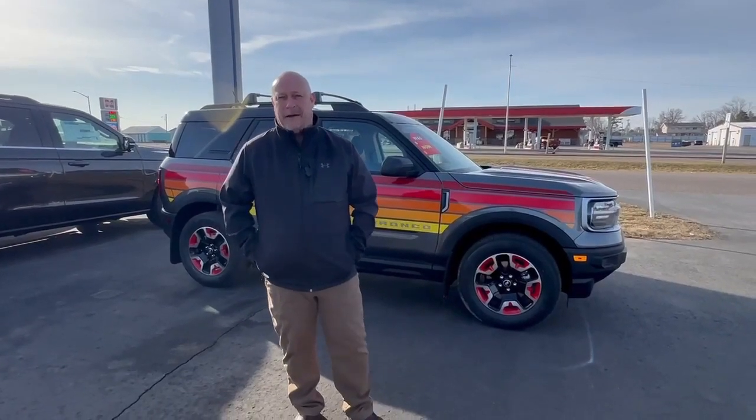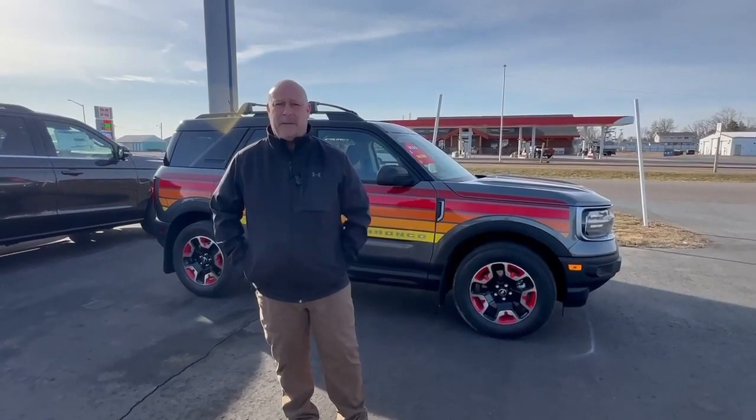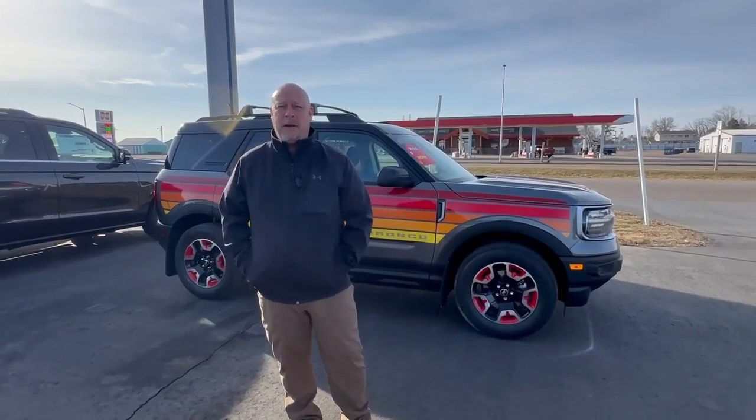Hello everybody, it's Brad Carlisle here at Swan Graber in Barron, Wisconsin. Today I just want to take some time and talk about this beautiful freewheeling Bronco Sport.